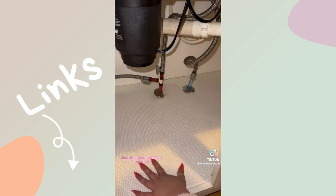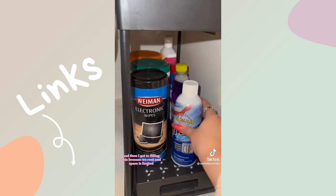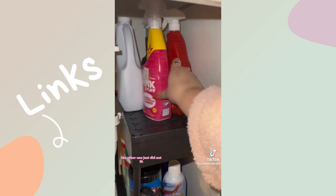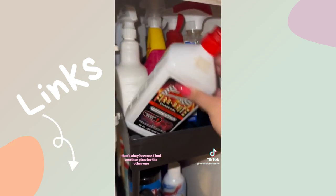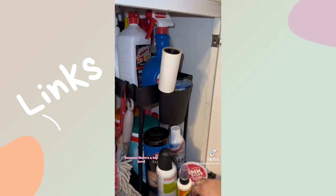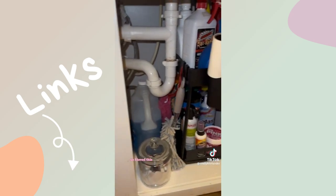This is a mess of a sink that I've got here, so this is what I really want to organize — don't judge me too hard. We rent so there's only so much I can do. I put a shelf liner in and then I got two of these, but because we rent and space is limited with all the piping, I could only fit one under here. That's okay because I had another plan for the other one. Being in an apartment with limited space is why I love something like this — where there's no space horizontally, you have to create it vertically.